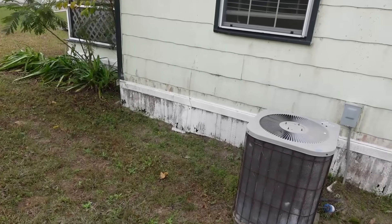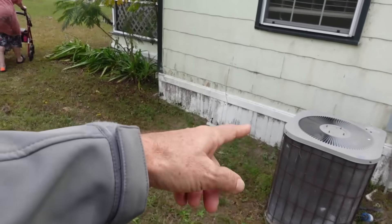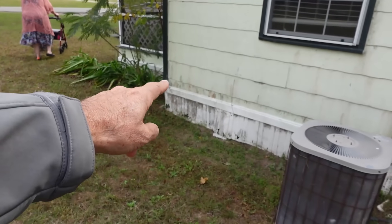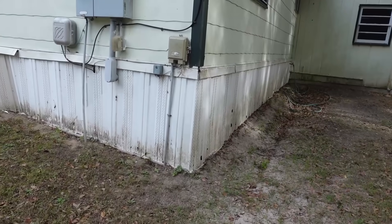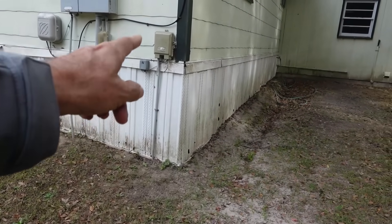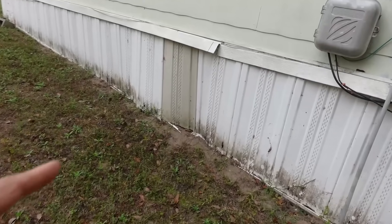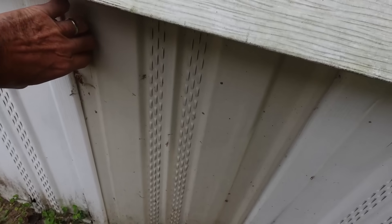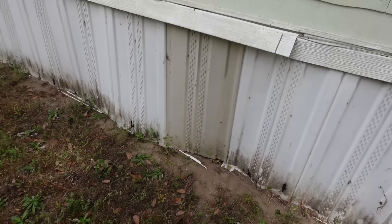I don't see any access door to get underneath, but I'm assuming it's on piers because it has the skirting surround like a mobile home. Here you can see that's about a foot at this corner, and the back corner is about three feet — plenty of room. There's a panel that's a different color, so we can get through there to take a look underneath.